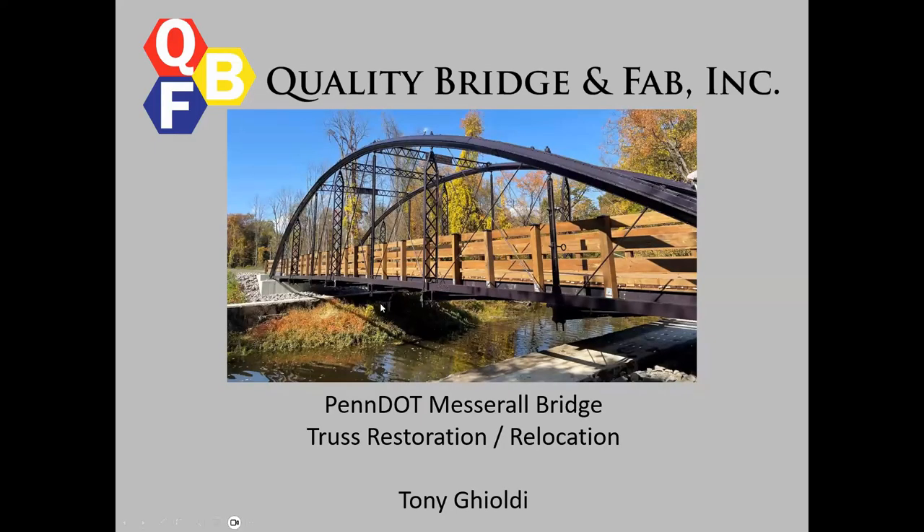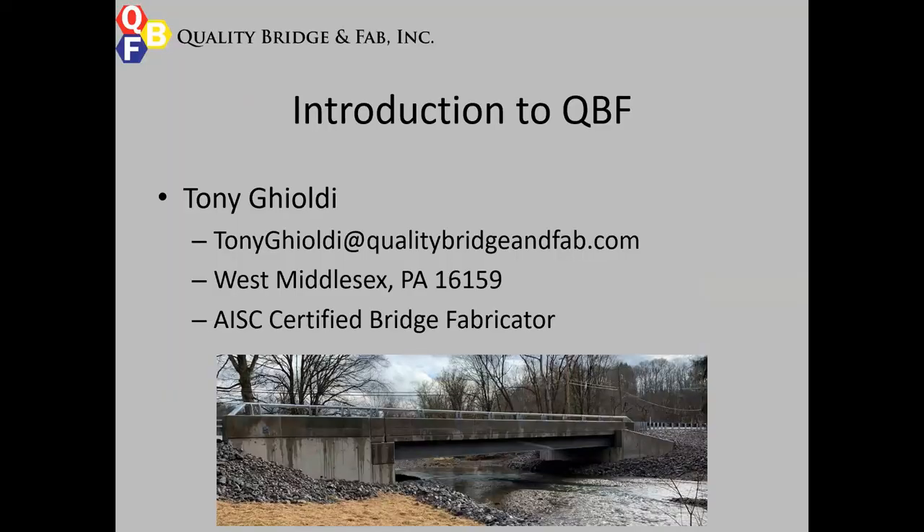All right, there we go. So again, I'm Tony from Quality Bridge and Fab. I talked to you today about a project we did with PennDOT on the Mesbral Bridge Truss Restoration and Relocation Project. Here's my email. We're located in West Middlesex, Pennsylvania, about an hour north of the Pittsburgh area.